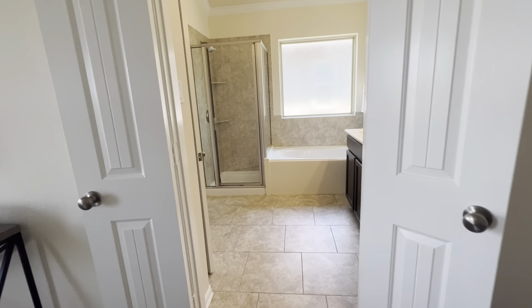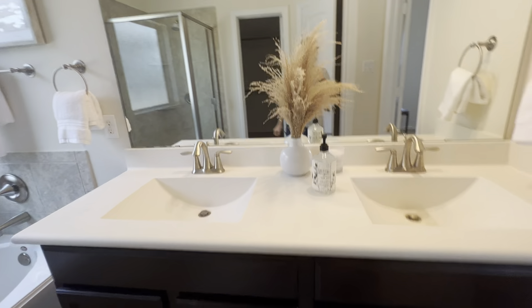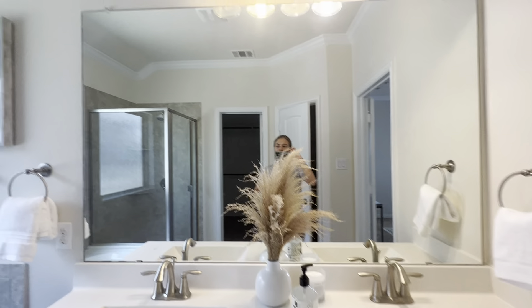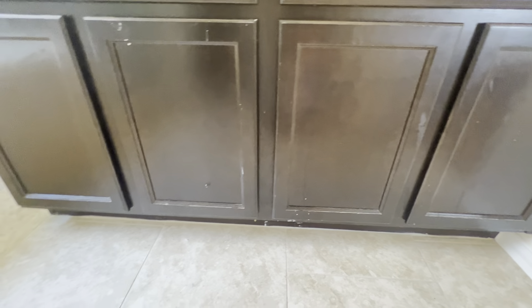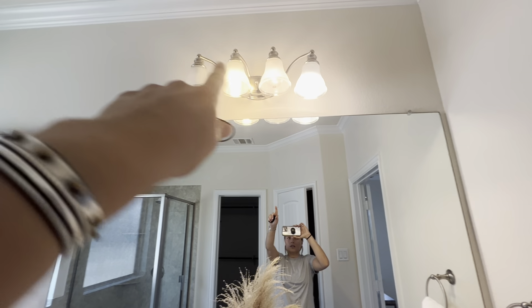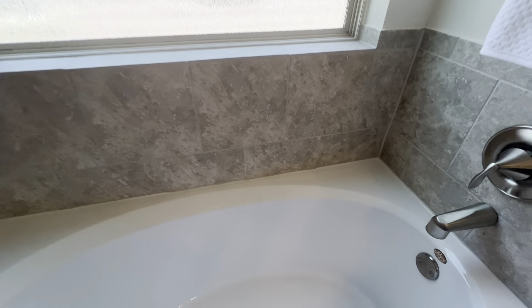So all the bedrooms are to the right, full bath here. We're going to go into this room here — this is going to be your primary. I'll give you a look from over here again, looking out that way. A little bit of a vaulted ceiling, but they're going to be high, so it does feel nice and airy in here. It's not the biggest primary we've seen, but it's plenty of room. You could definitely fit a king bed, dresser, nightstands. Same carpet.